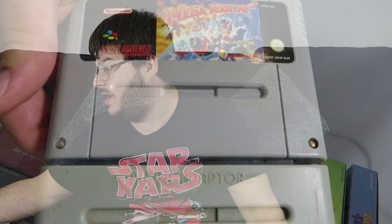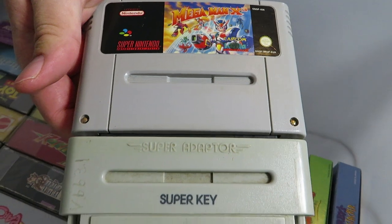Here we have Mega Man X3 — the proper PAL version. I don't have this one in box as it was way too expensive; I've got the cart only. And for some reason I've also got a Super Adapter Super Key — it's actually a really good converter to play out-of-region games because it supports the Super FX chip, which is a rarity. Mega Man X3 is fantastic and almost impossible to find on Super Nintendo, at least the PAL version.